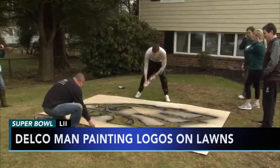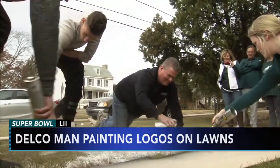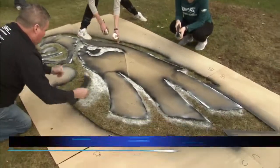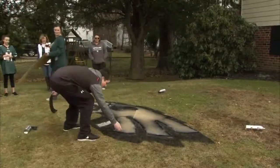If you'd like your front lawn to look like Lincoln Financial Field, or you need a quick way to cheer the team on, here's a little idea for you. You can paint an Eagles logo right on your front lawn. That's what Paul Burton of Delaware County is doing. He's helping his neighbors get into the Eagles spirit, and there's only one good reason for all this effort.